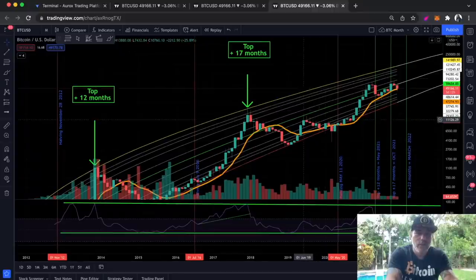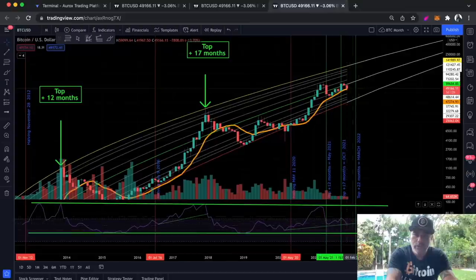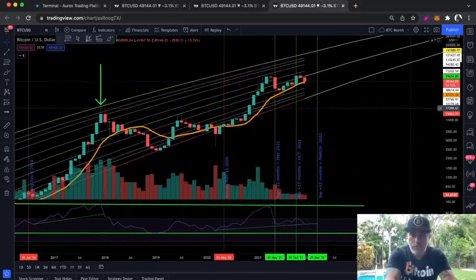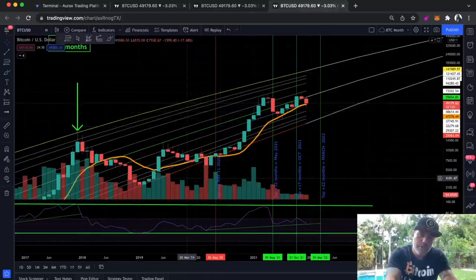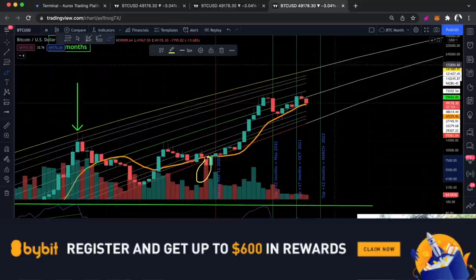Zooming out even more to the monthly chart. On the monthly chart, the RSI is slowly moving up and finding support on the green line at the bottom. The price is finding support on the 12 moving average on the monthly, which is the orange line. This red candle is going to close in three days and two hours — so the next 72 hours are very important. If this candle closes around 53k we'll have a huge wick to the downside, just like before, and what followed that was acceleration to the top along the logarithmic growth curve, which is currently at 140k — and it will go higher and higher the longer it takes.